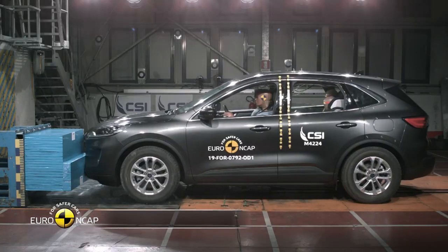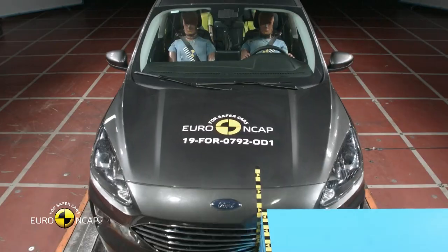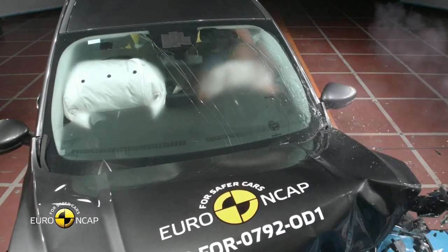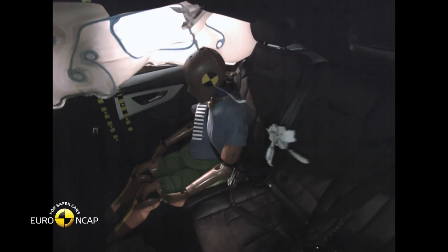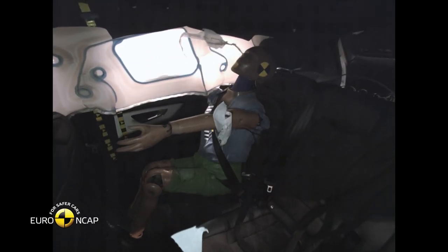Euro NCAP crash tests are now set to undergo their biggest changes in a decade in a bid to improve car safety. A complete revamp has arisen because of concerns that today's large SUVs put smaller cars and their passengers at greater risk on the roads, should the unexpected happen.